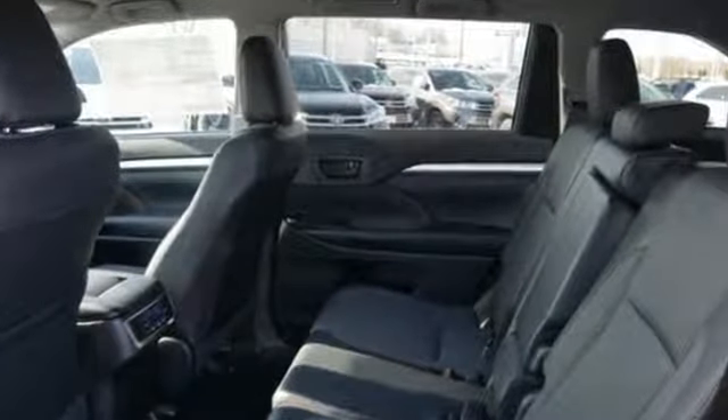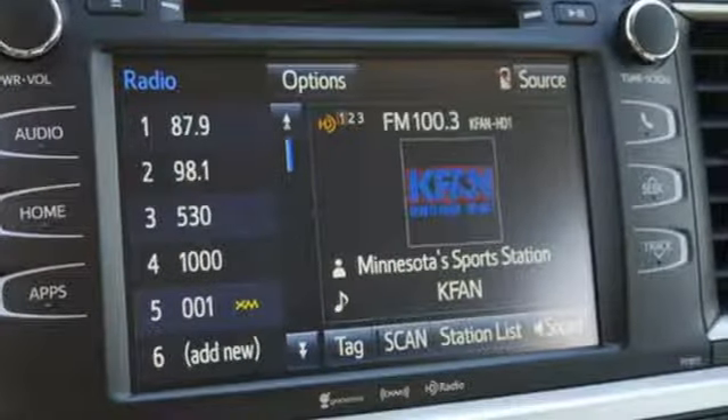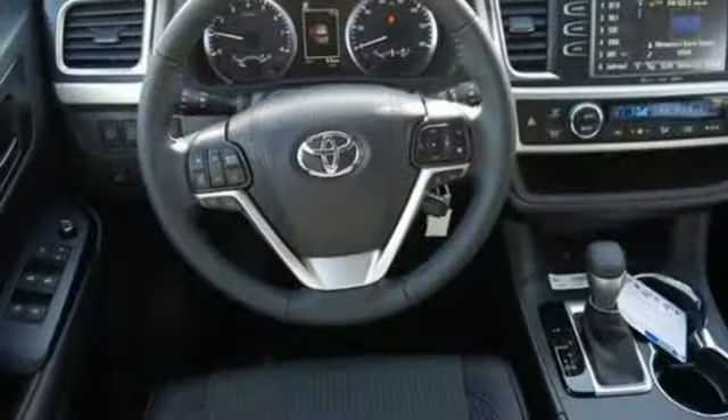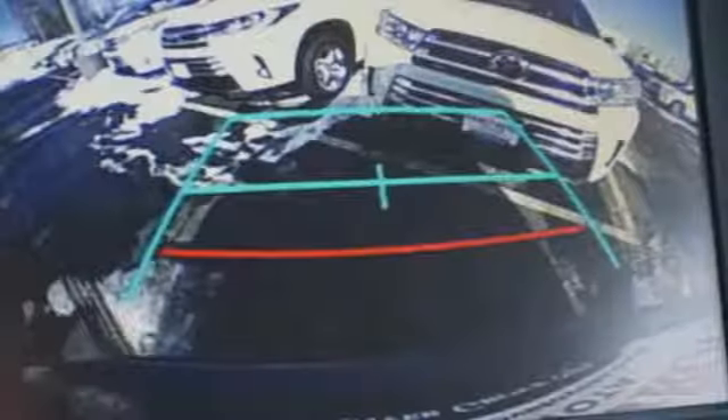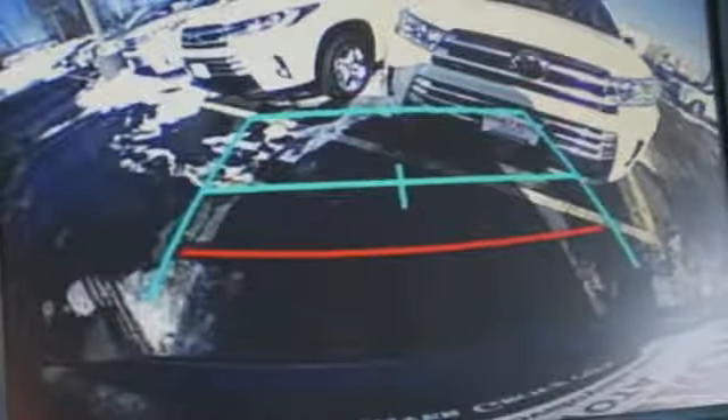Streaming audio, power heated mirrors, leather steering wheel, wireless phone connectivity, manual tilting steering column, automatic transmission, aluminum wheels, gas pressurized shocks.